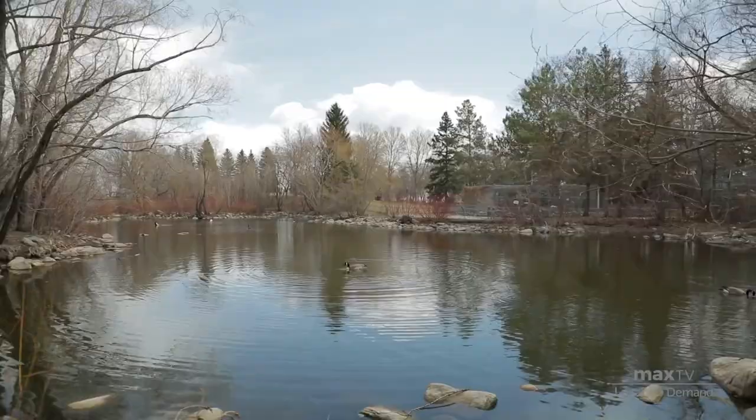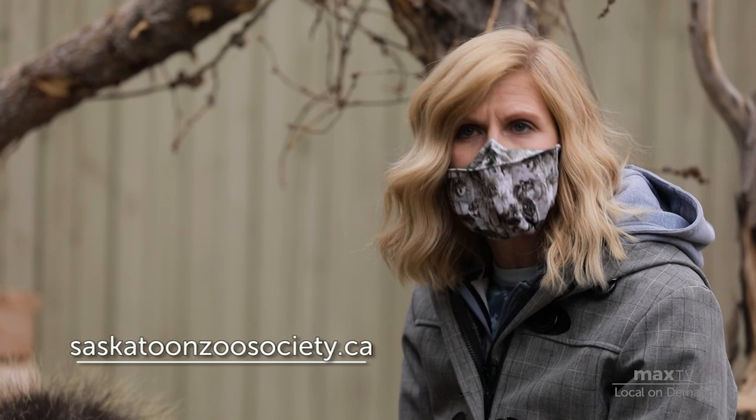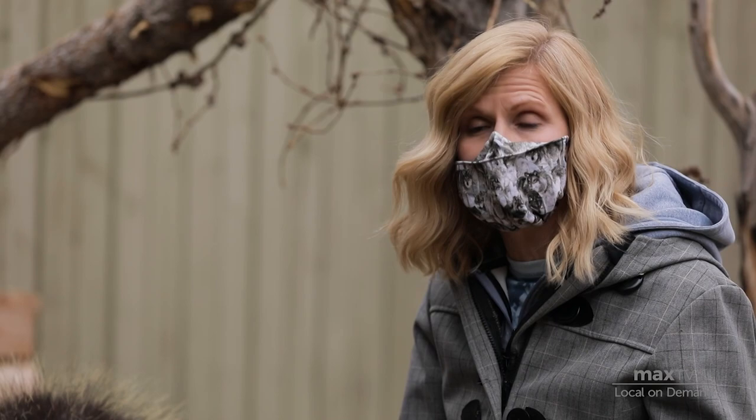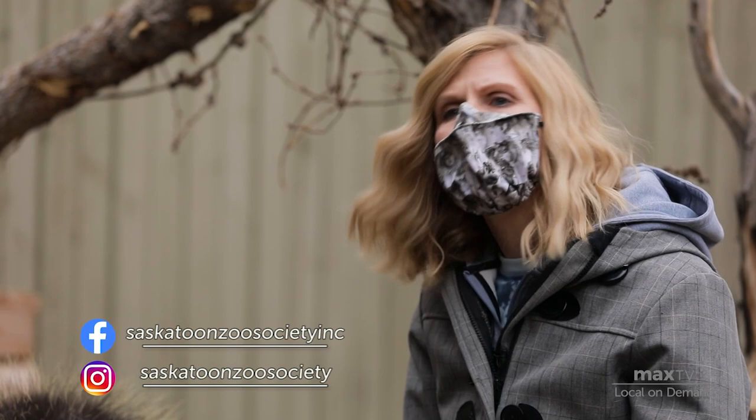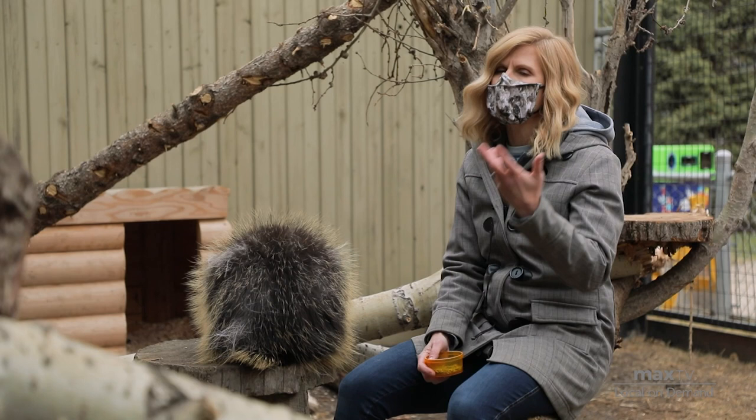We do have a website, saskatoonzoosociety.ca, where you can sign up for programs. If you want to connect with us virtually, you can find us on Facebook as Saskatoon Zoo Society Inc., or on Instagram as Saskatoon Zoo Society. And if you don't like those, you can always give us a call and see if we can get something going for you.